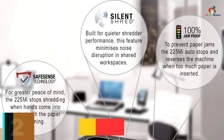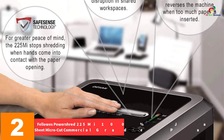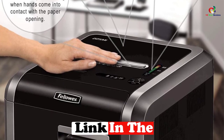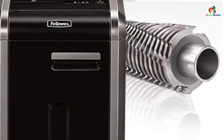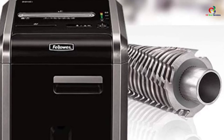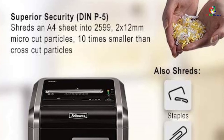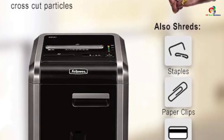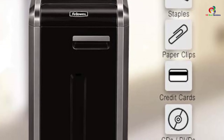At number 2, we have the Fellowes PowerShred 225mi 100% Jam-Proof 16-Sheet Micro Cut Commercial Grade Paper Shredder. Have some extremely small papers to shred? This shredder handles those chores with absolute reliability, impacting 16-sheet micro cut commercial grade papers. It also handles non-paper wastes like credit cards, staples, and paper clips. The machine derives its power from a continuous duty motor for non-stop shredding, blending with the 100% Jam-Proof system to deliver results without unnecessary downtimes.